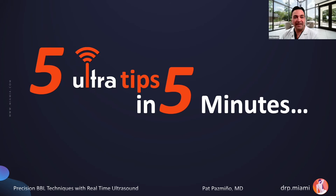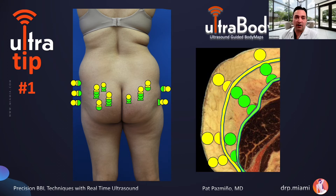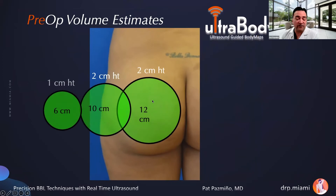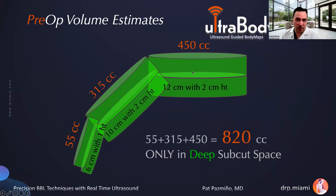Now I'd like to give you five ultrasound tips in five minutes. Tip number one: I use ultrasound before I see patients. My staff can measure the size of the compartments before surgery using circles of defined diameter. For example, with a circle of 12 centimeters diameter, they measure how thick the deep subcutaneous space is. If that space is two centimeters thick, by simple math, if you can double the height, you'll fill that space with approximately 450 cc's. With multiple circles encompassing the butt, you can add them up and tell the patient beforehand how much space they have — approximately 820 cc's in the deep subcutaneous space.